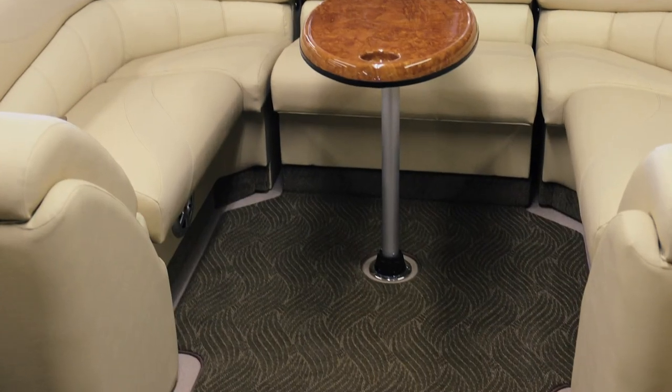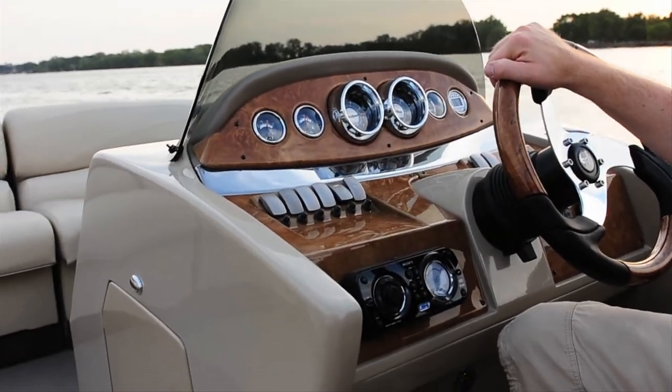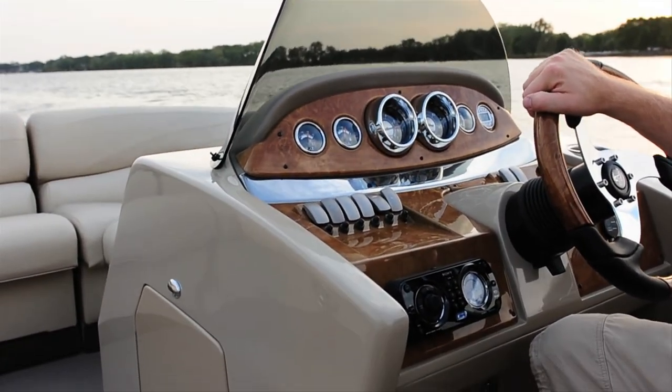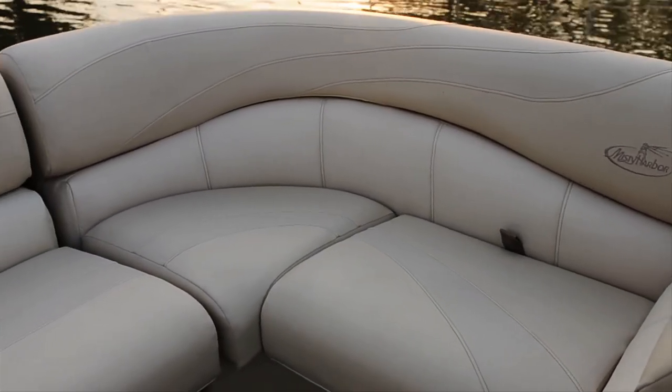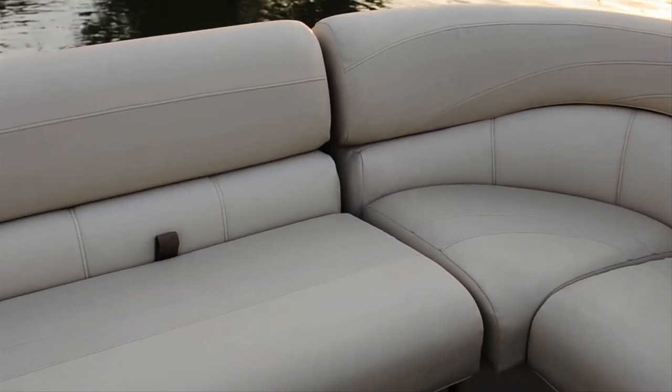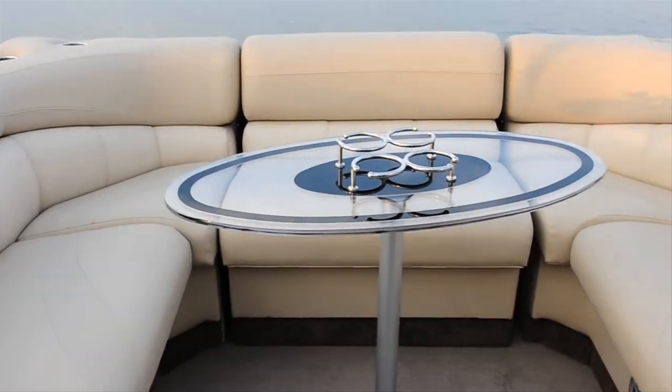The rear seating group is fitted with a standard center portable bench, and our popular snap-in carpet option allows boaters a choice when dressing their boats for their day on the water. The furniture is designed with superior vinyls that are soft to the touch and UV resistant, so that the stitching and fabrics will hold up in every boating environment.